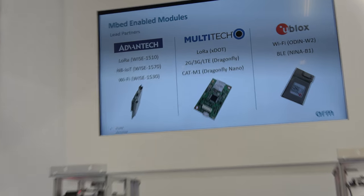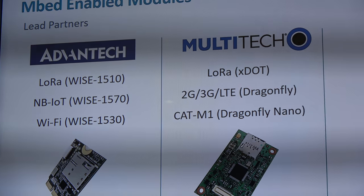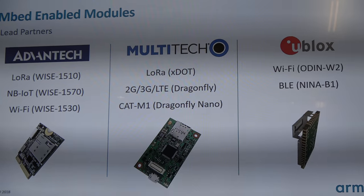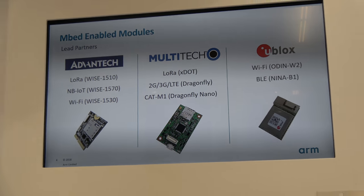Previously that was primarily testing the MCU on those devices. The new thing we've done is bring connectivity into that. We support Bluetooth, NFC, CAT-M1 cellular technologies, NB-IoT, Wi-Fi — from a whole range of different module vendors — and LoRaWAN as well.